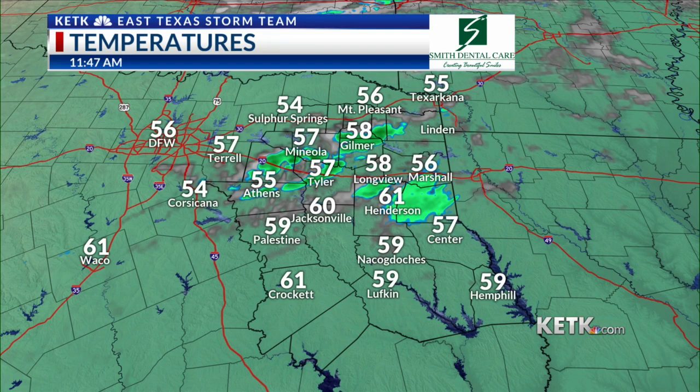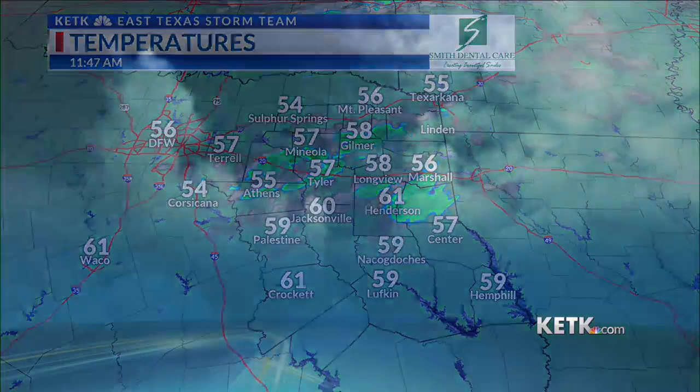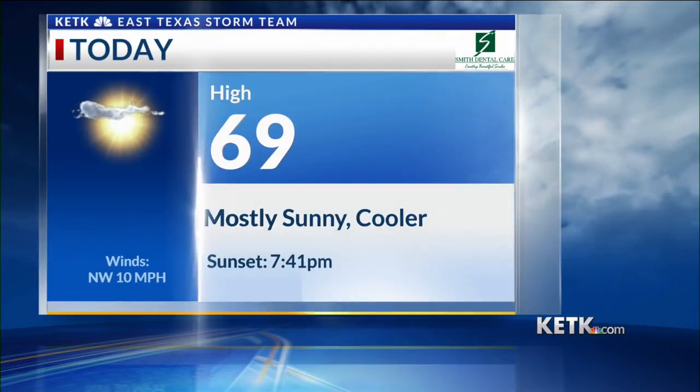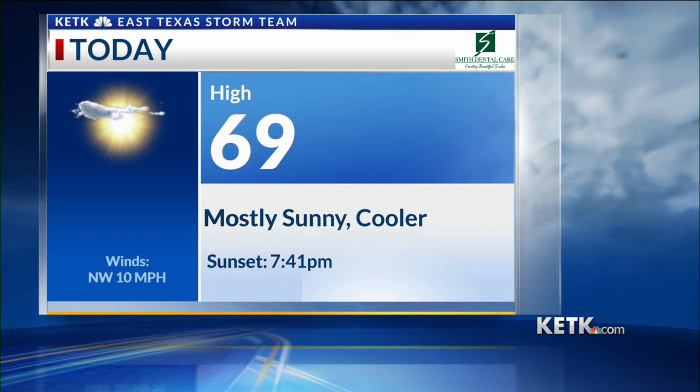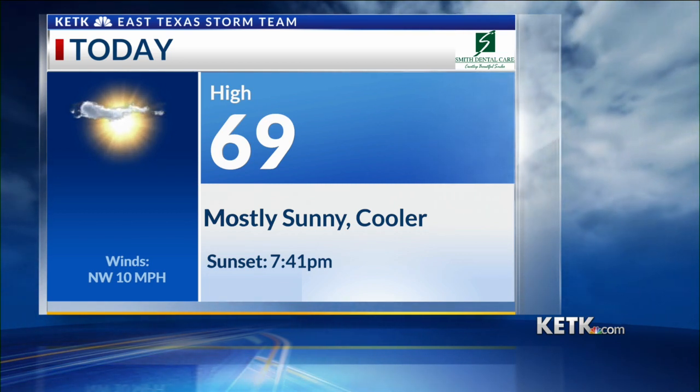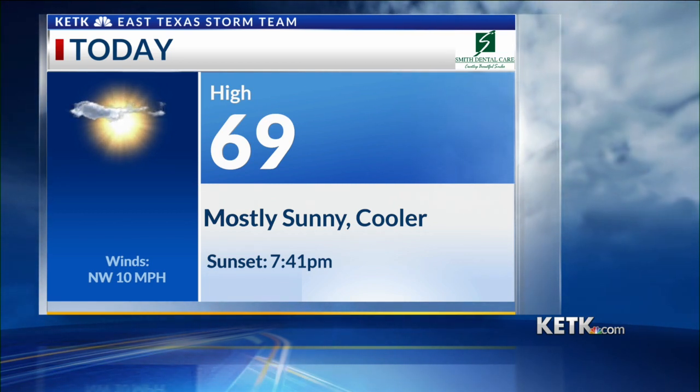Temperature-wise, we're doing pretty good — upper 50s, lower 60s right now, and we will probably warm up about 10 more degrees today. Our high temperature for today, I've got us at 69 degrees. We'll see plenty of sunshine, and that is trending a little bit cooler than what we saw yesterday, thanks to that cold front.